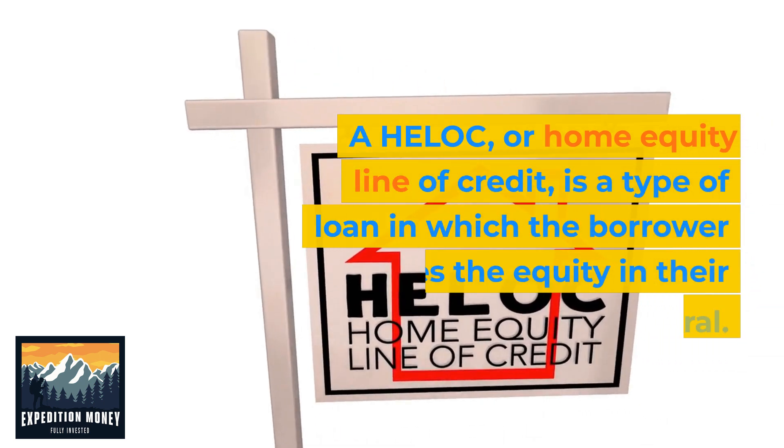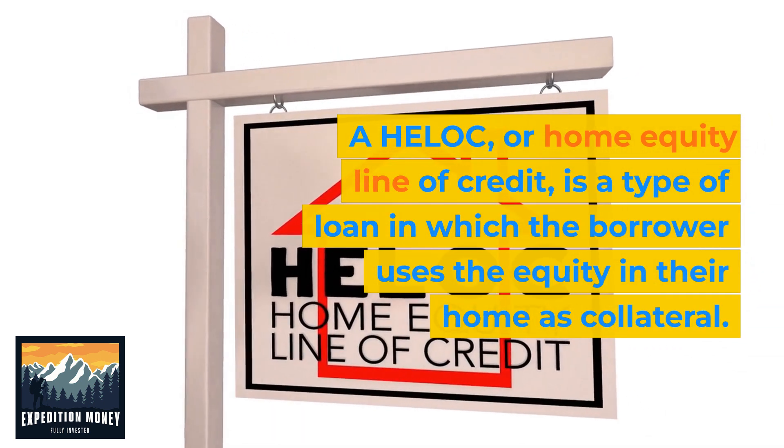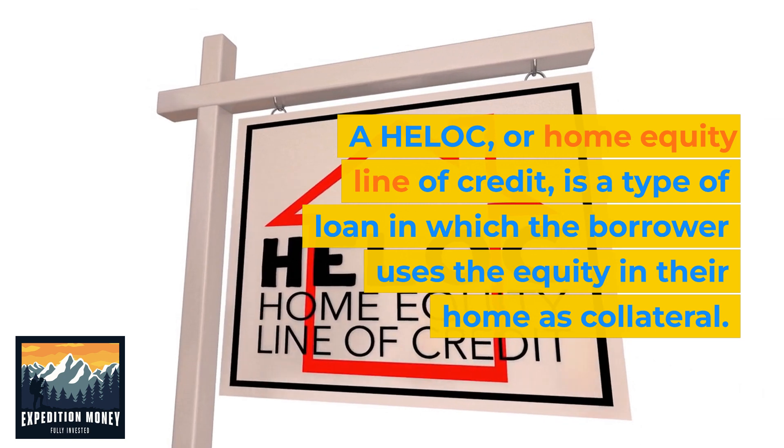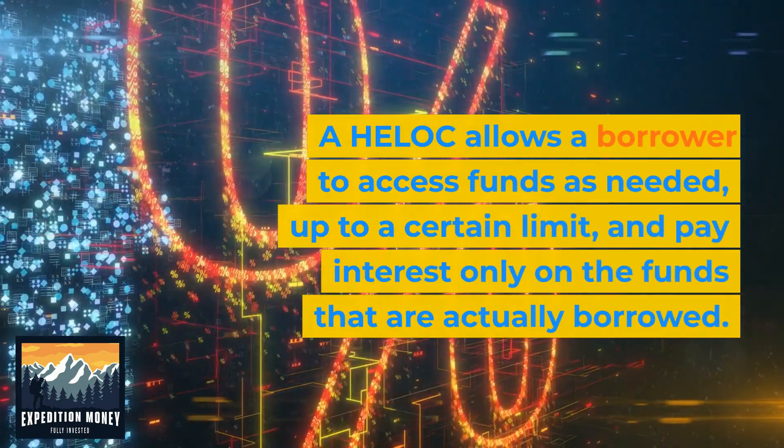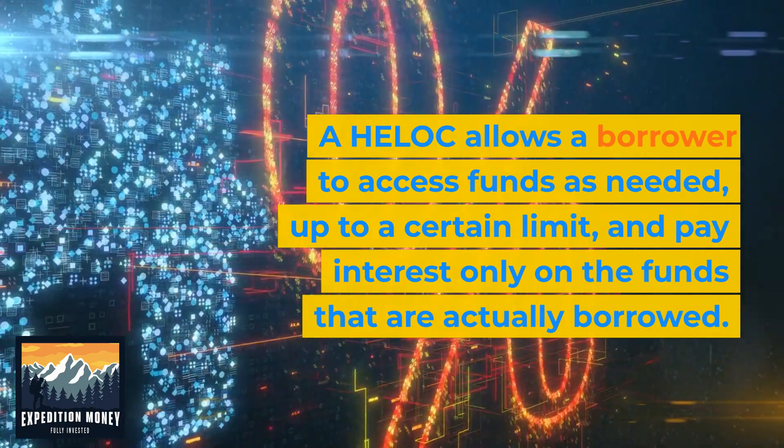A HELOC, or home equity line of credit, is a type of loan in which the borrower uses the equity in their home as collateral. A HELOC allows a borrower to access funds as needed up to a certain limit, and pay interest only on the funds that are actually borrowed.